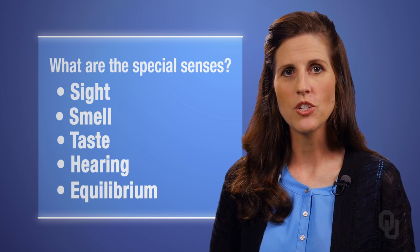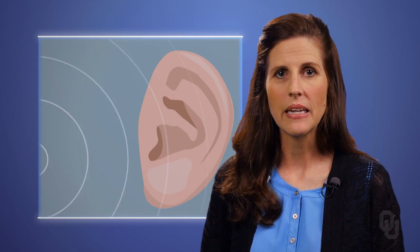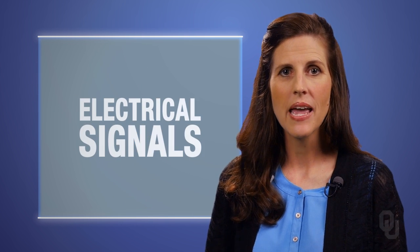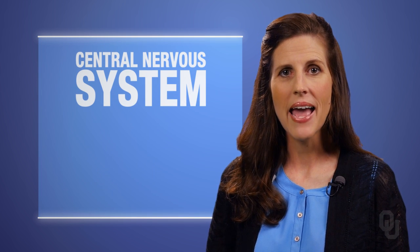Each of these special senses was utilized in this scenario — but how? How did the photon of light entering the eye, the sound waves from Grandma's giggling entering the ear, the odorant coming from the rolls, and the chemicals in the food get turned into electrical signals, and where did those electrical signals go? And how did you maintain your equilibrium while spinning about the kitchen? We know that the central nervous system is involved, but how?